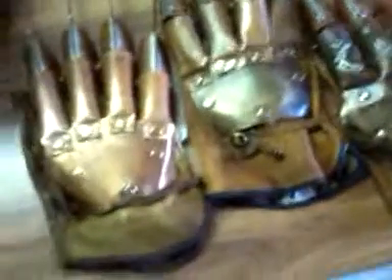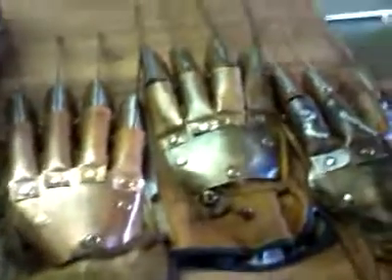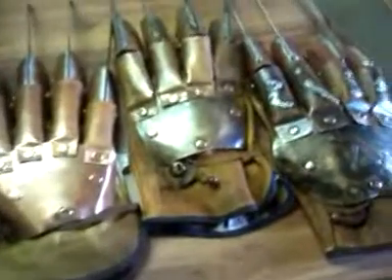Hi there, Freddy fans. I just wanted to do a video to show off some of my collection.